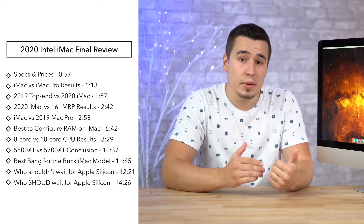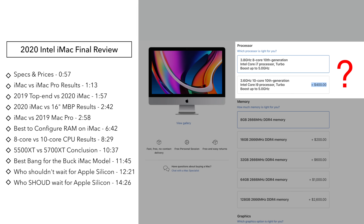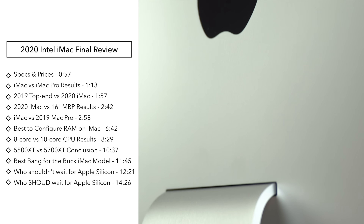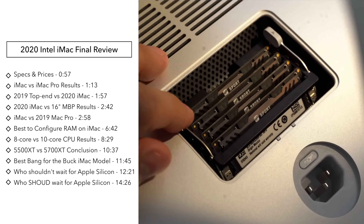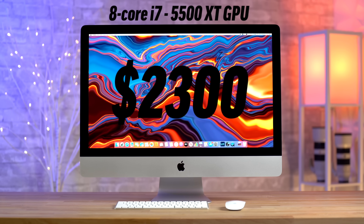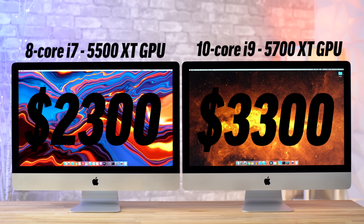So let's dig deep into various topics like Apple switching to their own custom Silicon chips, why it makes sense for some people to just buy this Intel iMac right now, which upgrades are actually worth it for certain workflows, and I'm gonna talk about my very important discovery about how to configure your RAM correctly for the most performance. We purchased and tested two different models of the iMac: the high-end base model with the 8-core CPU and the 5500 XT GPU, and the top-end model with the 10-core CPU and the best 5700 XT graphics card option.